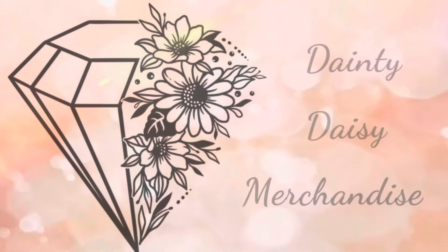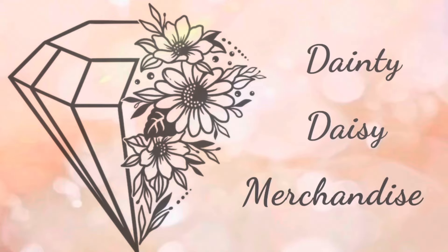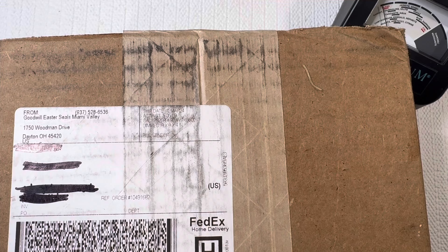Hey you guys, this is Beth from Dainty Daisy Merchandise. Thank you so much for stopping by my channel. I'm a part-time reseller and a stay-at-home mom. In this week's video we're going to be doing a Goodwill blue box unboxing and our box is coming from the great Dayton, Ohio. Always excited to get from there, so let's go ahead and open this up.